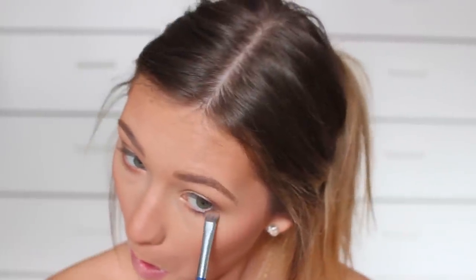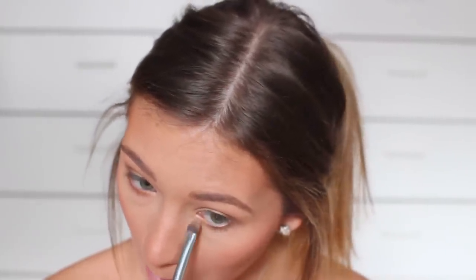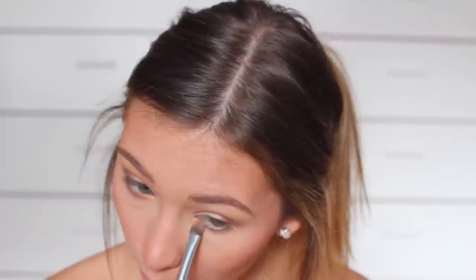I love to go with a gold underneath my lower lash line — I just think it makes the green in my eyes pop. Then I'll finish off the eyes with a couple coats of mascara.